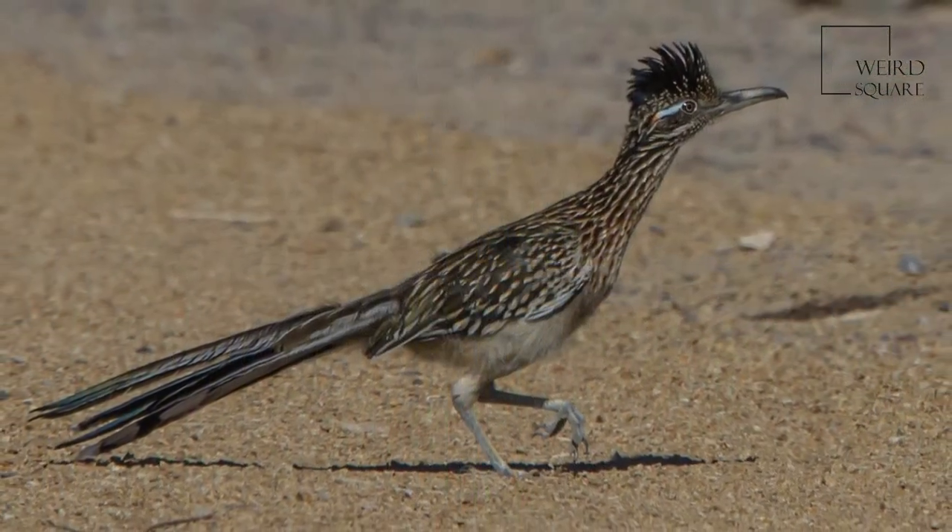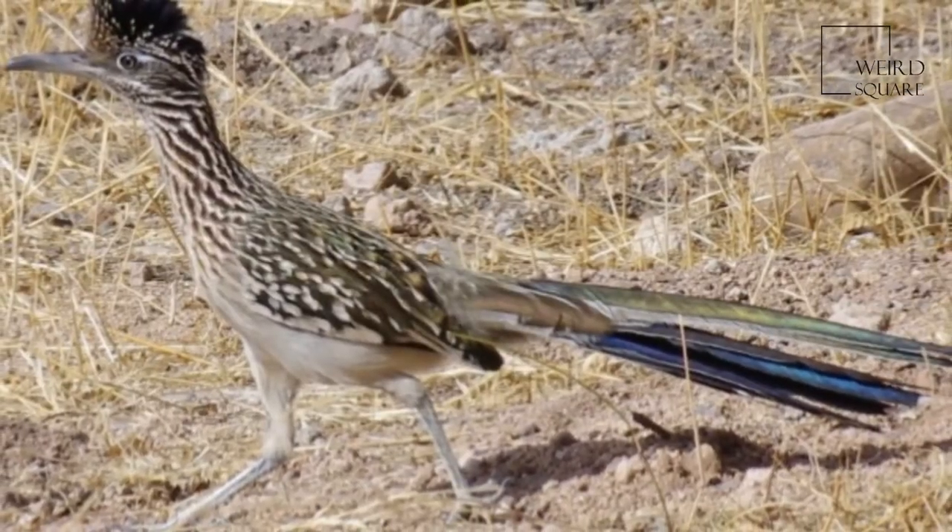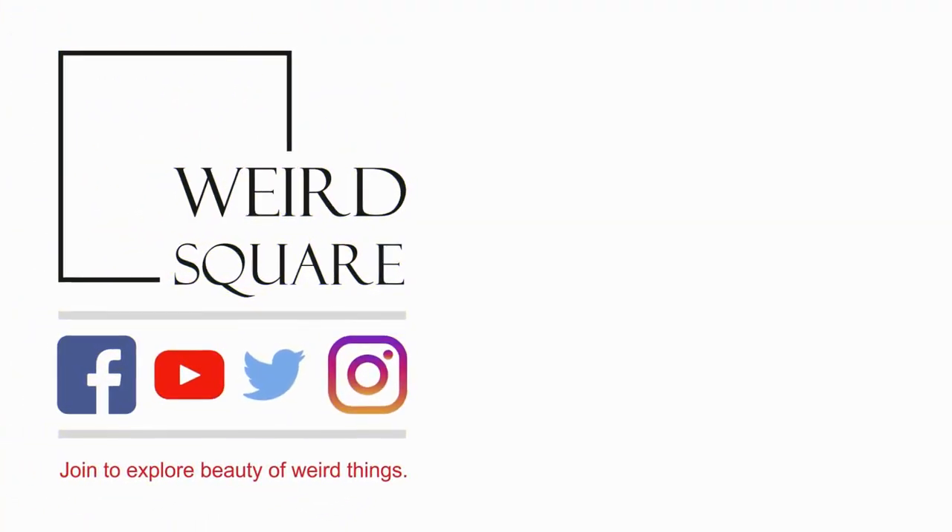The blue is replaced by white in adult males, except the blue adjacent to the eye, and the orange to the rear is often hidden by feathers. Although capable of limited flight, it spends most of its time on the ground and can run at considerable speed.